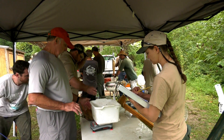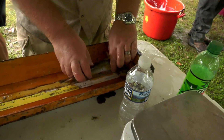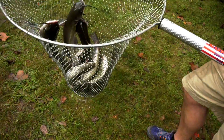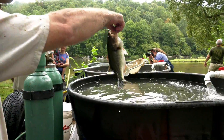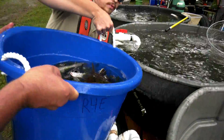Our main goal is to have them happy and healthy so they can be released afterwards. After the fish are worked up, they can't be released back into the river, otherwise we'd catch the same fish twice and that would totally mess up our population estimate. That's where the bass buggy comes into play.